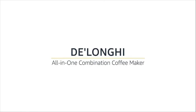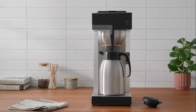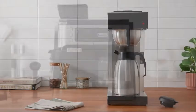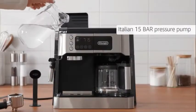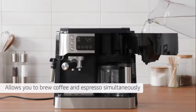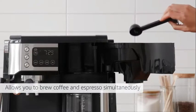All-in-one combination coffee maker with no waiting time, featuring a dual heating system and Italian 15-bar pressure pump, allowing you to brew coffee and espresso simultaneously.